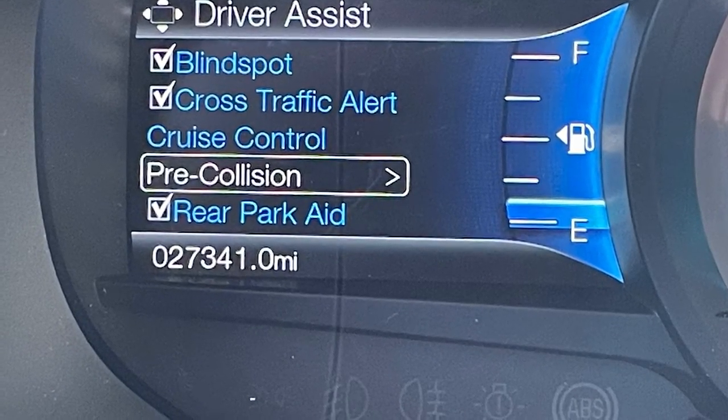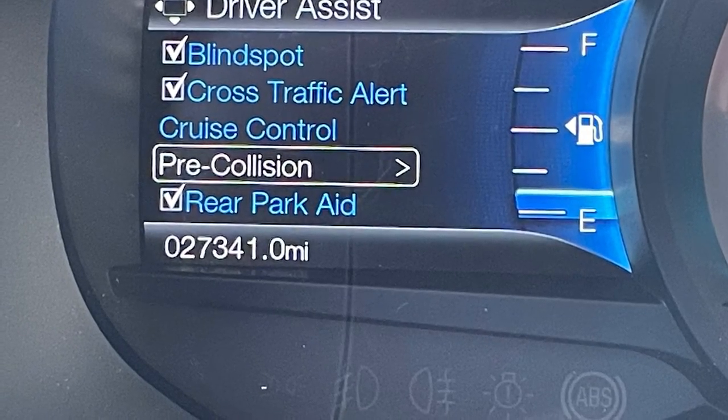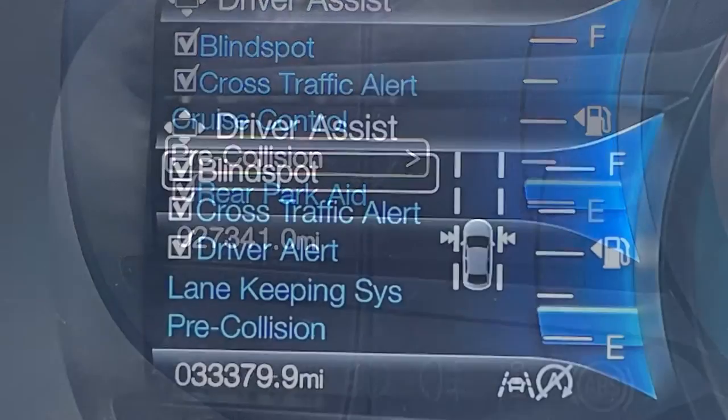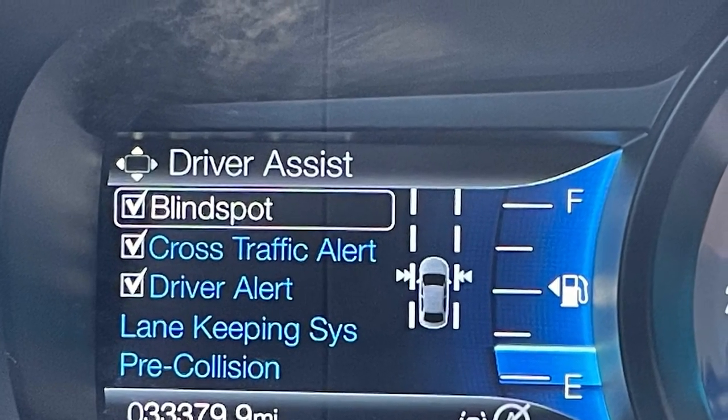In addition to the blind spot monitoring as part of the technology package, this 2017 Edge also comes with forward collision warning, rear cross traffic alert, and adaptive cruise control. The 2019 also includes blind spot monitoring, a pre-collision system, and lane keep assist.